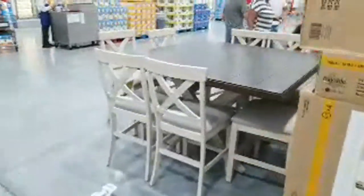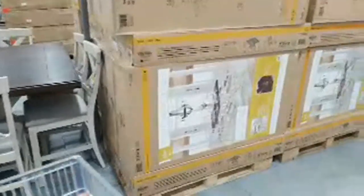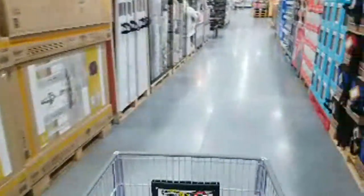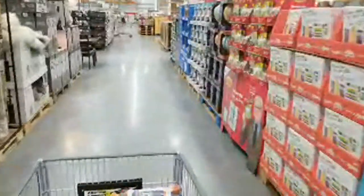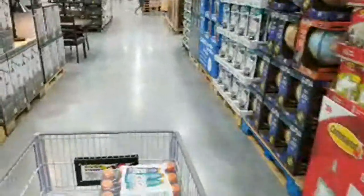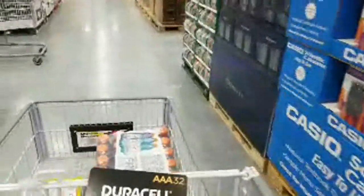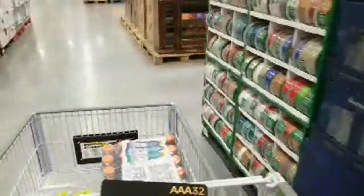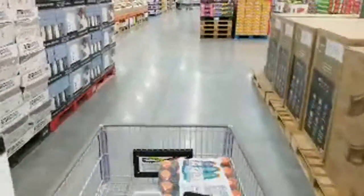Over at the Home Depot earlier today I showed you how the employees were bringing out all these boxes marked 'Labor Day event starting August 29th.' You don't know what's in them — they lift the boxes overnight after the store closes, and all the stock clerks come out and start unpacking stuff.